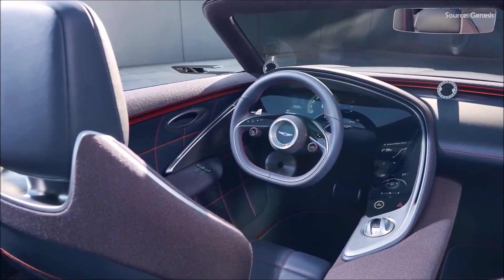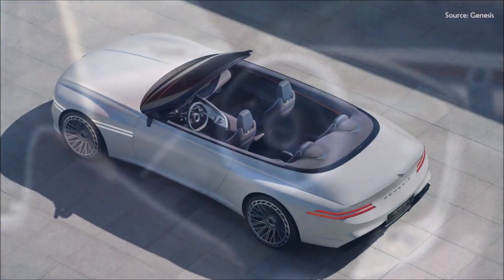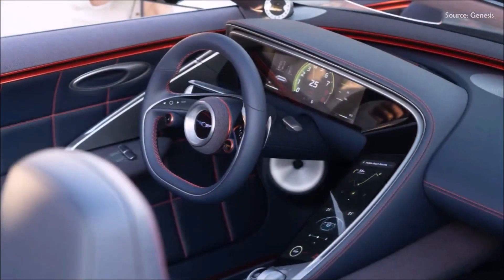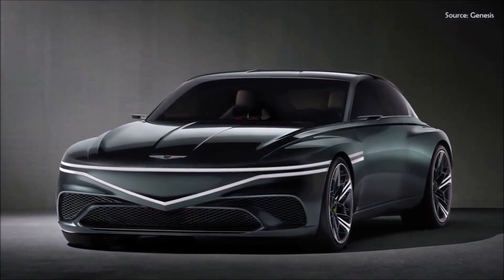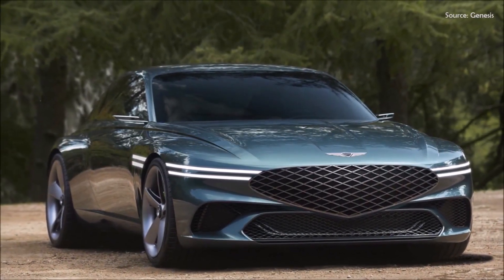The interior color combination — Jiwa Navy and Danching Orange — is inspired in part by traditional Korean roof architecture. Genesis informs us that Jiwa are the roof tiles on Korean houses, and Danching is the traditional decorative coloring on traditional Korean wooden buildings. Like the other two X concepts, the X Convertible will probably never reach production, but its eye-catching design is hoped to be a harbinger of good things to come for the future of the Genesis brand.